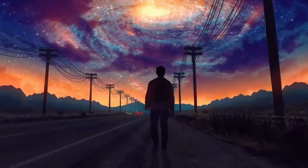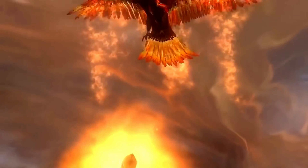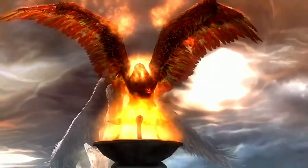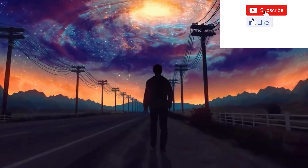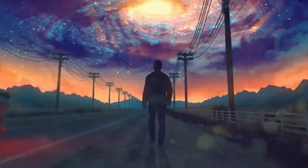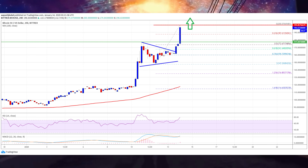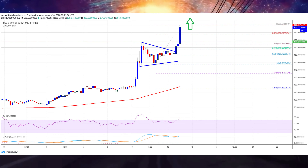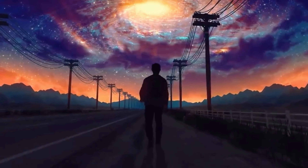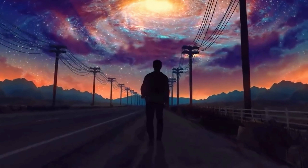Bitcoin SV rallies 20% — here is why it could surge further. Bitcoin SV price rallied more than 20% recently and climbed towards the $200 resistance. BSV is currently trading with a strong bullish bias and it could even surge above $200 and $205. Bitcoin SV price is up more than $100 this month and doubled in value against the US dollar, currently tagging the $200 resistance.